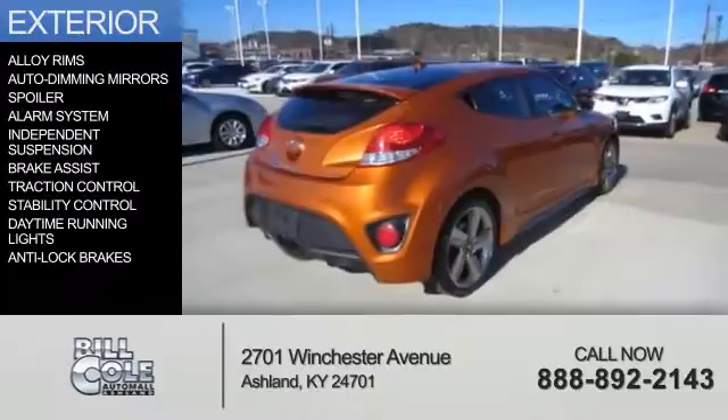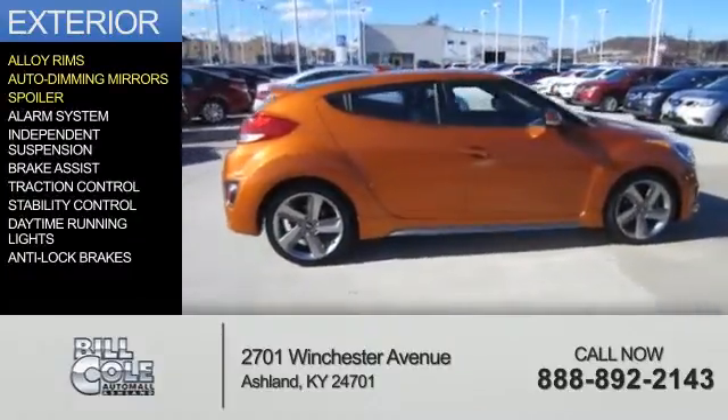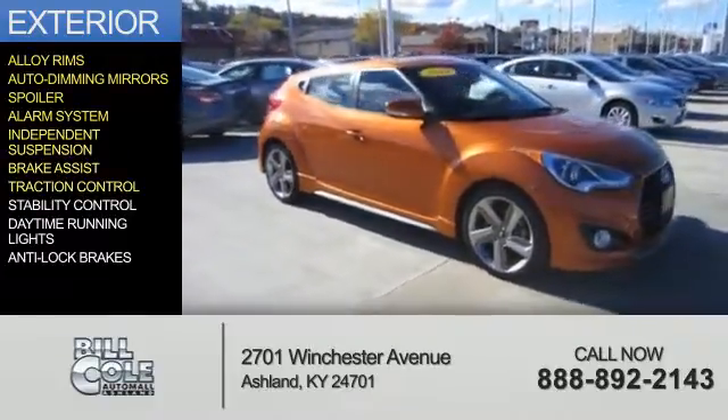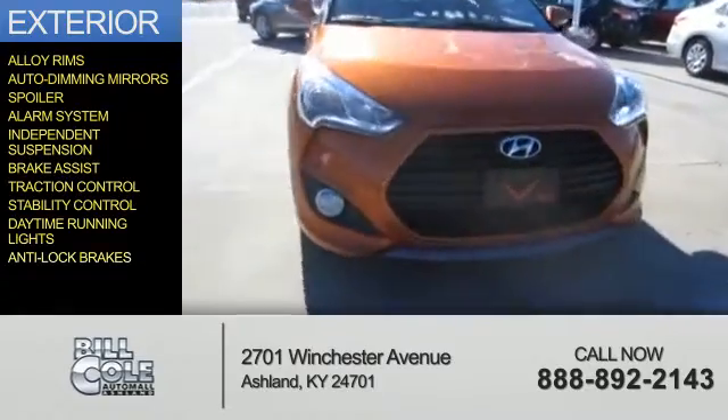The features include alloy rims, auto-dimming mirrors, a spoiler, an alarm system, independent suspension, brake assist, traction control, stability control, daytime running lights, and anti-lock brakes.